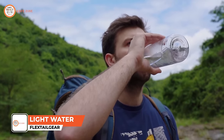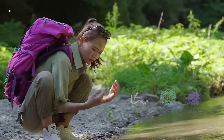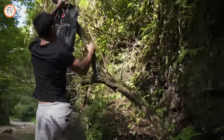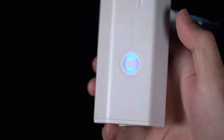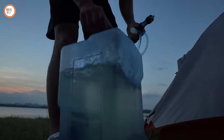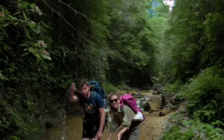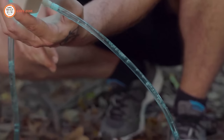In the realm of survival, access to clean water stands as a paramount necessity. However, when venturing into the outdoors, the absence of a nearby clean water source can pose a serious challenge. Herein lies the crucial role of Light Water, a game-changing gadget designed to address this very concern. Its significance becomes evident as it offers a reliable means of purifying untreated water, making it a vital tool for adventurers navigating environments where clean water is scarce. Light Water's brilliance lies in its simplicity — with just a double press of a button, it automatically filters water, transforming it into a safe and drinkable form. Whether drawing water from streams, puddles, or ponds, Light Water ensures a worry-free experience, providing a vital solution to the fundamental need for clean water during outdoor excursions.